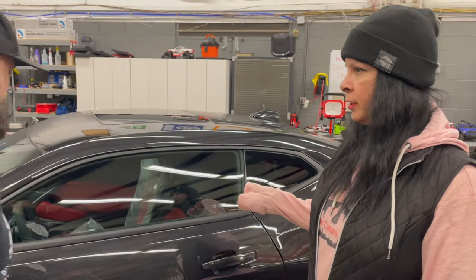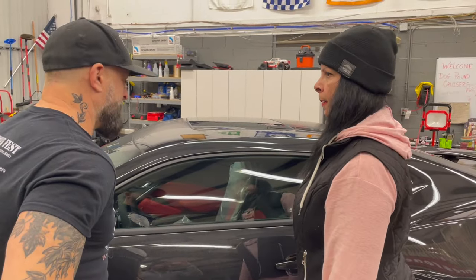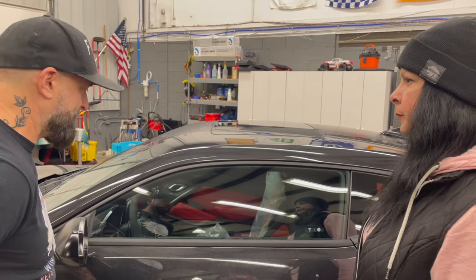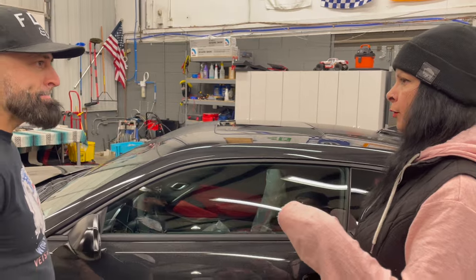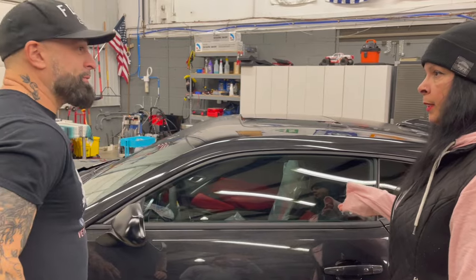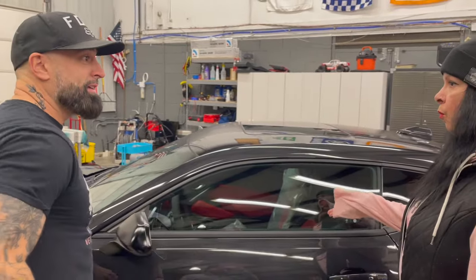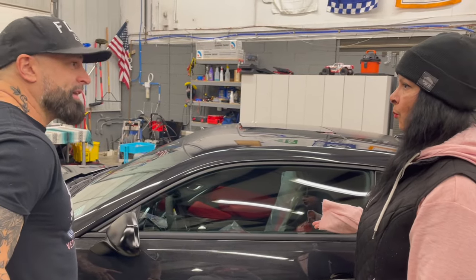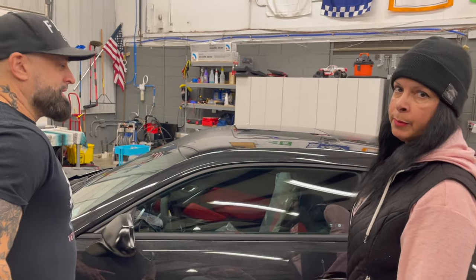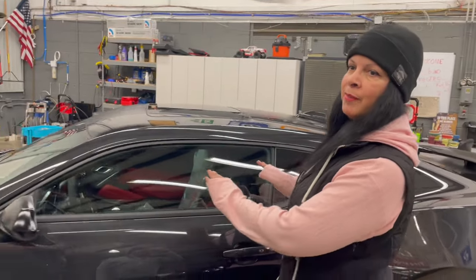For dyed interiors, the ceramic coating doesn't change the color at all — nothing happens. The products used have UV protection built in to help protect from sun damage coming through the windshield. That prevents things like red interiors turning orange or white turning yellow, helping keep your interior the color it's supposed to be.